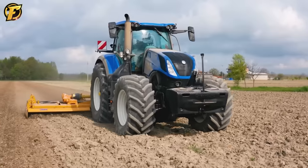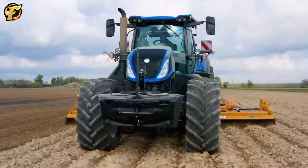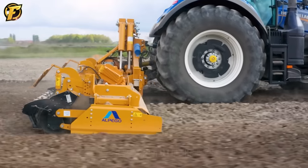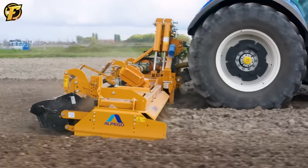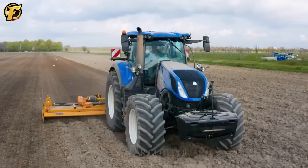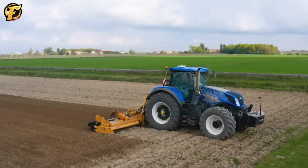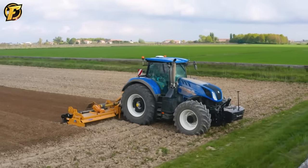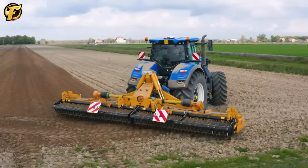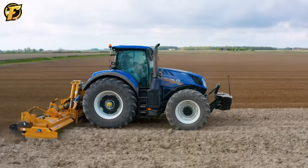Witness the power of the New Holland T7 315 from the FLLE Roman Farm, combined with the 7-meter wide Alpego D-MAX 600 rotary plow. These two powerful machines cooperate to prepare the soil for the upcoming growing season. The 7-meter long Alpego D-MAX 600 rotary plow works effectively, transforming the rich fertile land to bring vitality and promise a bountiful harvest in the future.